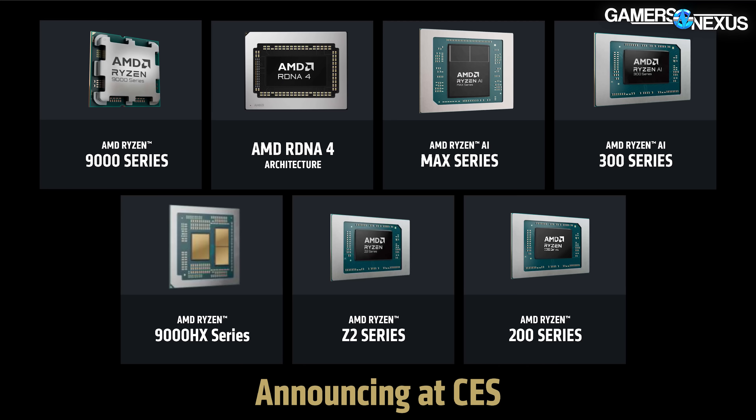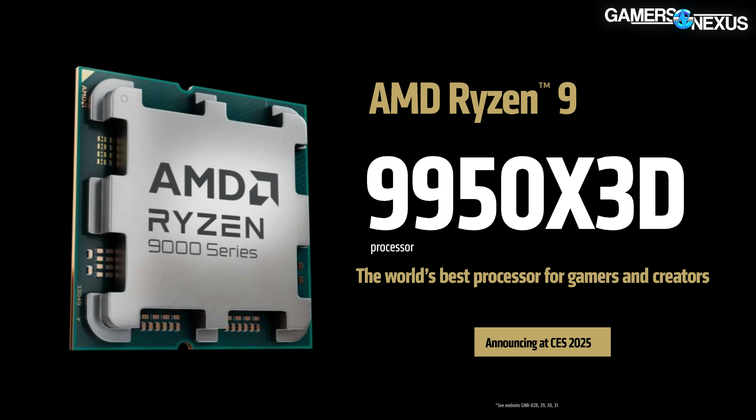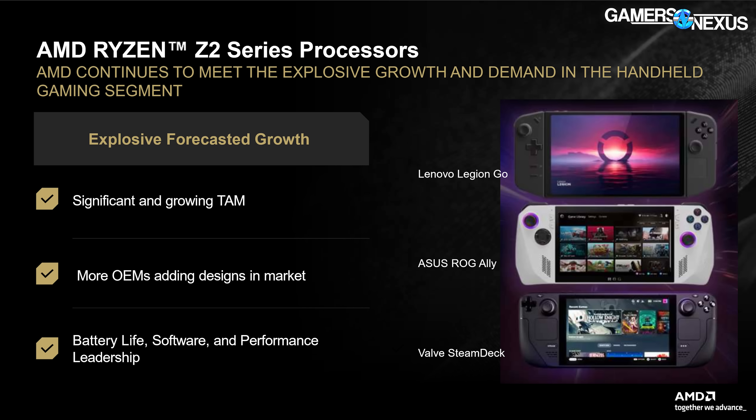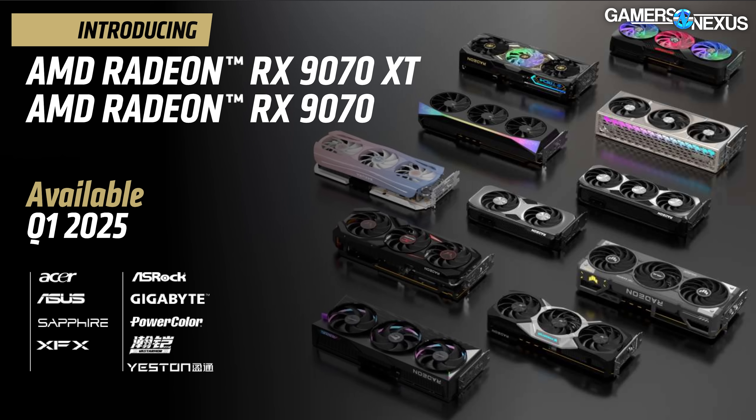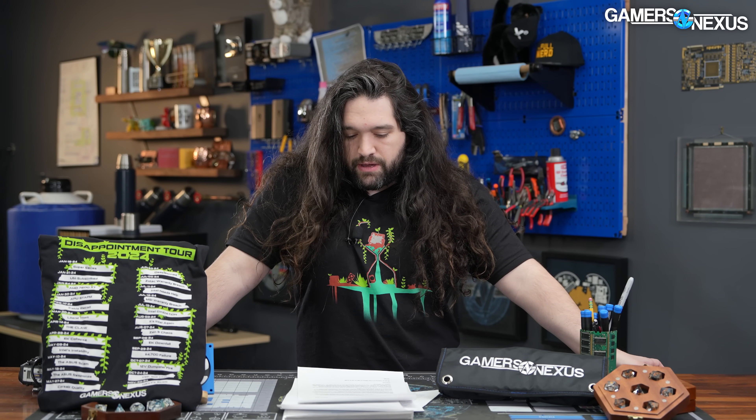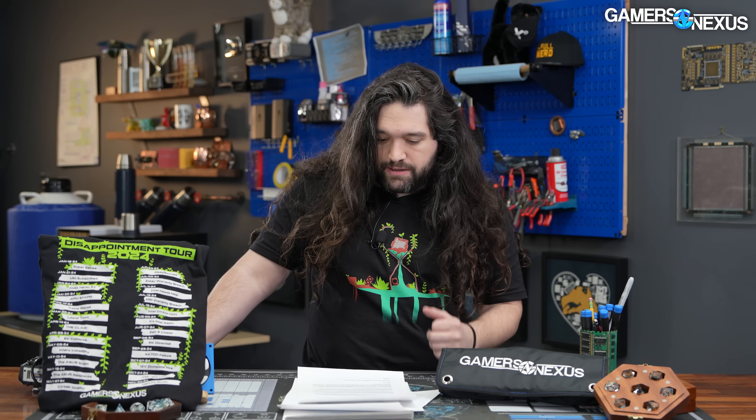AMD today announced a ton of CPUs, GPUs, and an SoC — the Z2 — for gaming handhelds, and some mobile parts. The 9950X3D and 9900X3D are part of this. The Ryzen Z2 SoC is for handhelds; its predecessor was used in things like the ROG Ally. They've also announced RDNA4 GPUs — the 9070 and 9070 XT — and a bunch of mobile CPUs. Our focus is going to be on RDNA4, Zen 5 X3D, and the Z2.